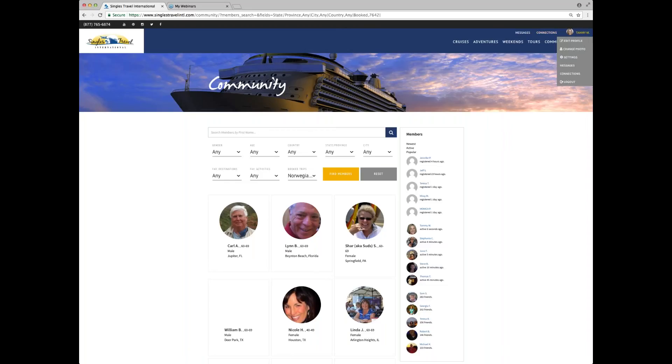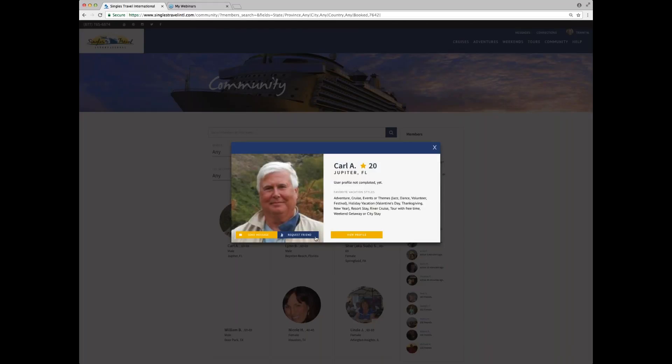As I said earlier, I'm logged in in the upper right-hand corner, so I'm able to send a message. If you were not logged in, it would prompt you to log in. And it's as simple as that — so there you go, that's how to find friends on a past trip.